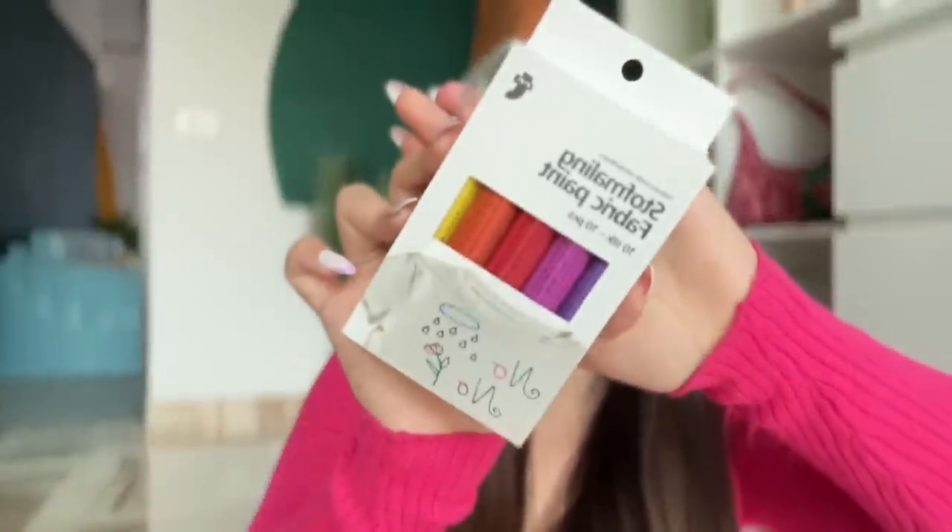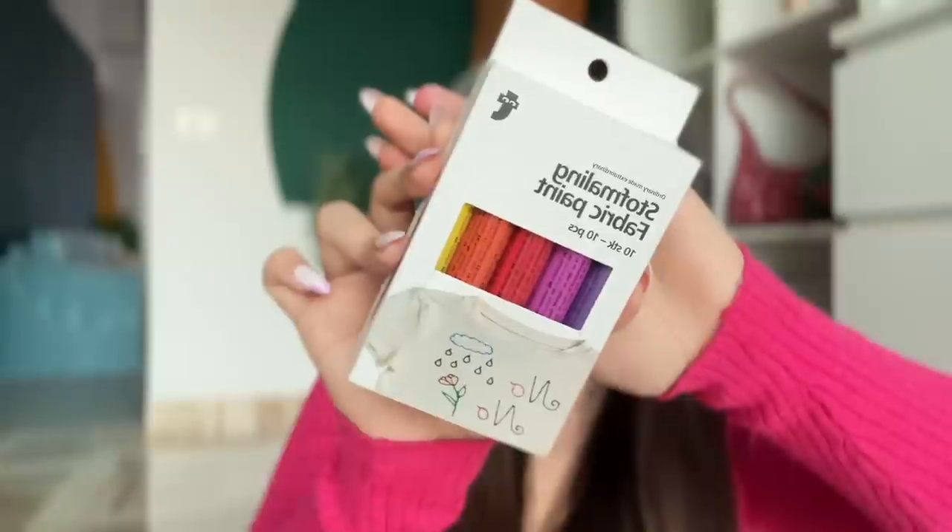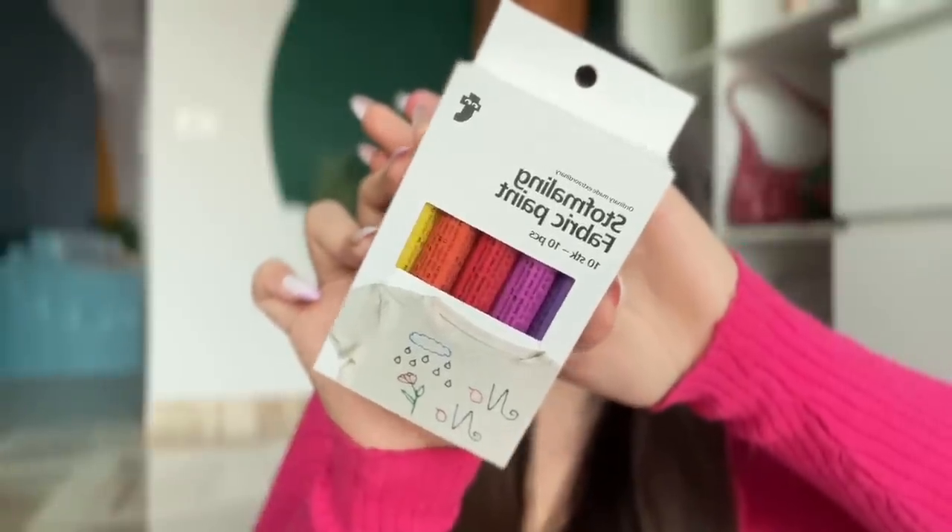Then I bought some fabric paints so I can revamp and recycle things — I've really gotten into DIY lately. I found pinks, reds, and colors in that whole category, so I got them. Then we have some brush pens, and it's just so relaxing to make art with brush pens.